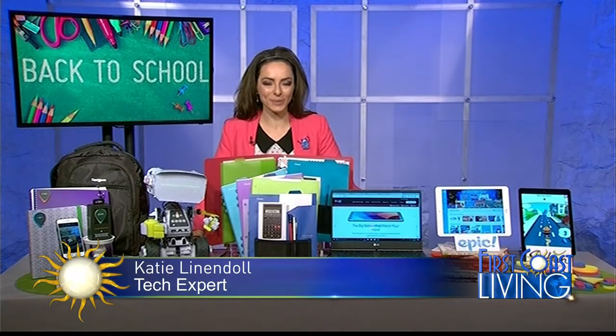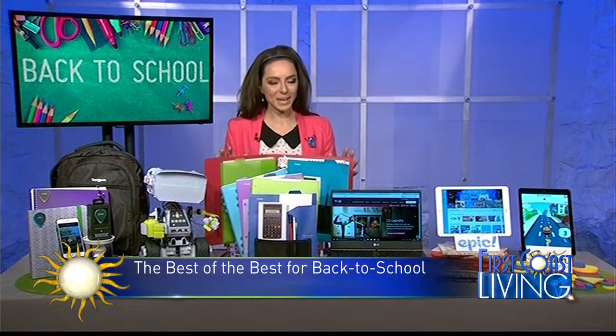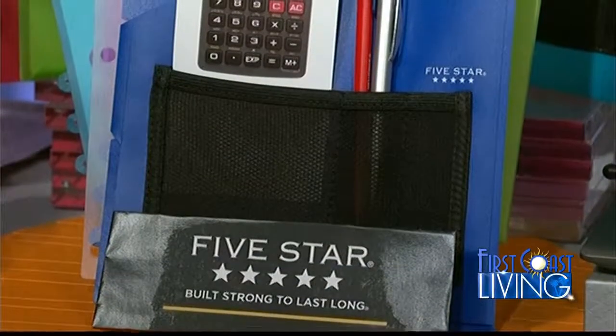Good to see you, and it's hard to believe it's back-to-school time already. Let's start with the most practical, because this is a name I grew up with and continues to be top-notch when it comes to back-to-school supplies — it's all things 5 Star. Stay organized with 5 Star.